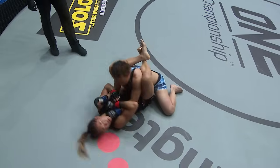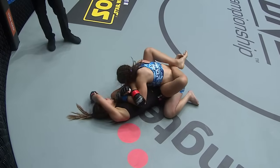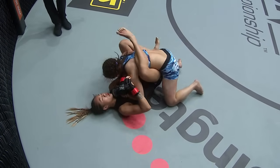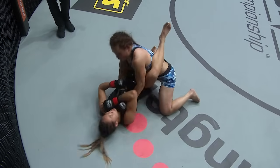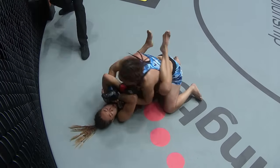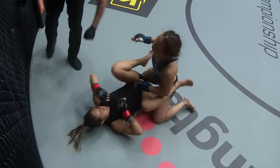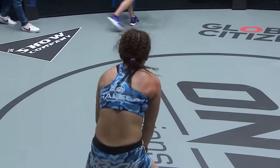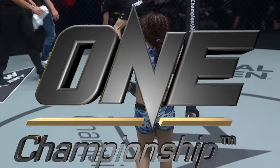20 seconds to go in the second round. Yamaguchi trying to yank her arms free — does so, lands her right hand. Look at the grip fighting that's happening — Angela Lee is actually holding both Mei Yamaguchi's arms and then striking from the bottom. What a war in the Lion City of Singapore. We are seeing something special.